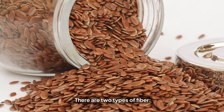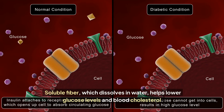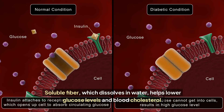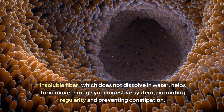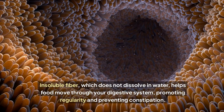There are two types of fiber. Soluble fiber, which dissolves in water, helps lower glucose levels and blood cholesterol. Insoluble fiber, which does not dissolve in water, helps food move through your digestive system, promoting regularity and preventing constipation.